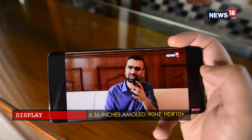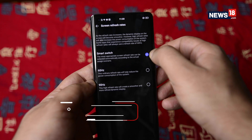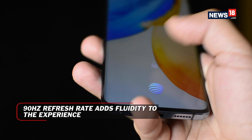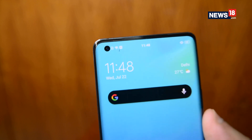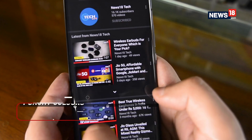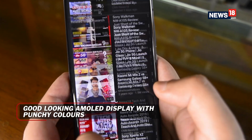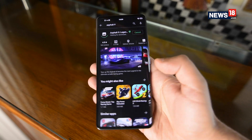Moving to the display, you get a 6.56-inch curved OLED panel, along with 90Hz refresh rate and 180Hz touch response rate. The display also houses a fast fingerprint scanner and a small punch hole on the upper left corner. The panel is pretty good and produces punchy colours and deep blacks. Thanks to the high refresh rate, animations and games feel quite smooth.